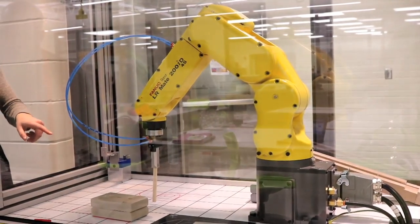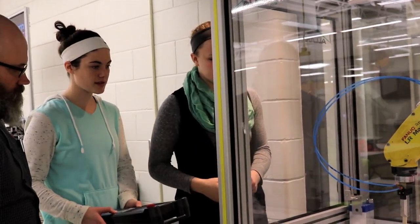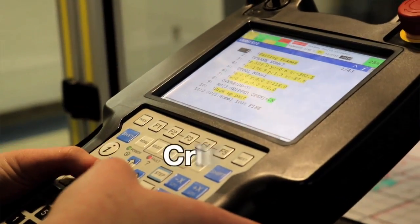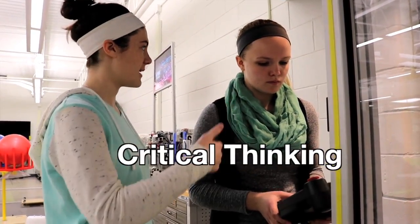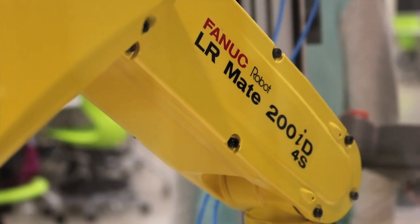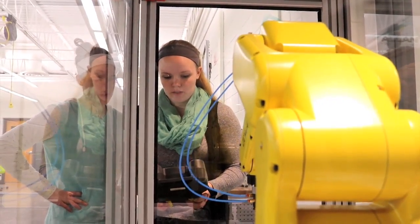We're in the robotics room — it's a brand new room, we built it last year. We have a Phoenix robot, so we learn basically how to program it, basic programming stuff. It's all stuff that they use in industry. This is an actual robot that they use in industry, so I'm learning something that very few people my age would learn how to do. It's pretty cool.